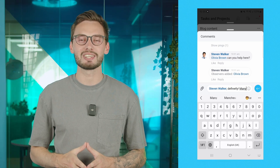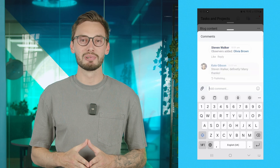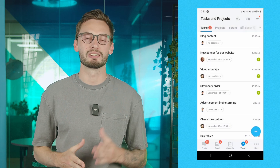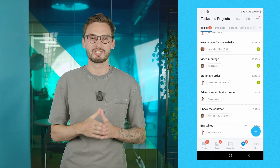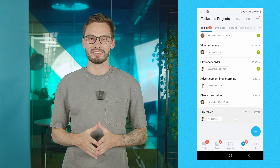You can also generate documents and invoices from templates and send them to clients directly from your mobile app, saving you valuable time and allowing you to create documents during meetings even when you're out of the office.